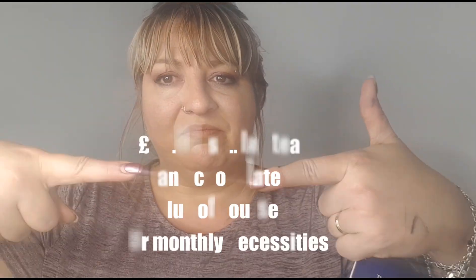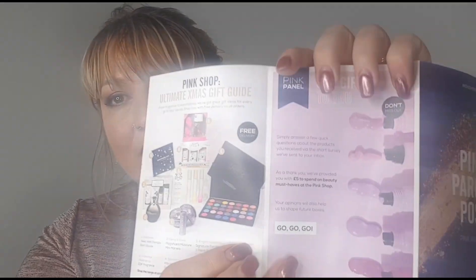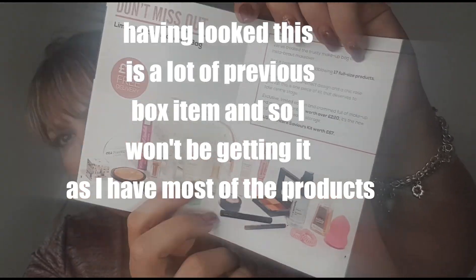That's the box! I'll put the total value right on screen. It's a nice little box — some lovely skincare products, though I'm not overly fussed about the eyeliner or the brow brush. It also comes with an ultimate Christmas gift guide, and there's a limited-edition 'But First Beauty' Laura makeup bag for £45 with free delivery — an RRP of over £220 with 17 full-size products. I might order it and unbox it. If you enjoyed this video, please give me a thumbs up, subscribe, and as always have a great day!